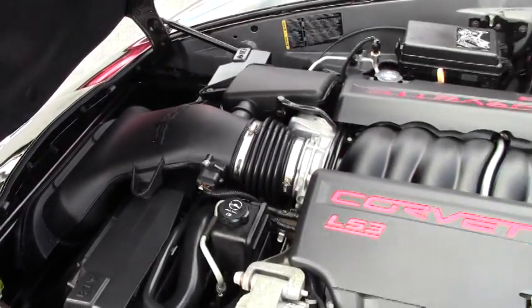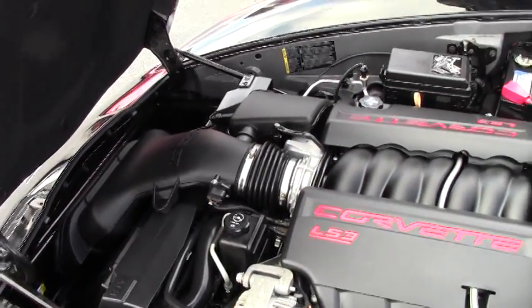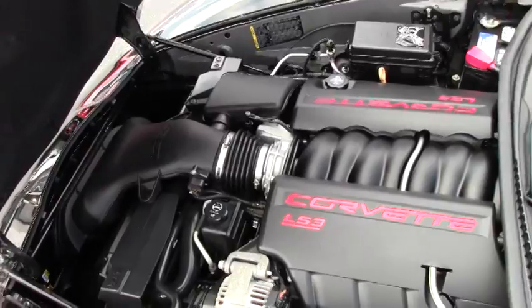The engine seems to be all stock and in good condition. I've personally driven this car and it drives just fine.